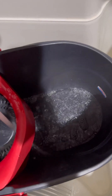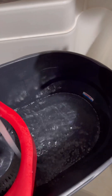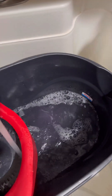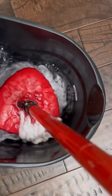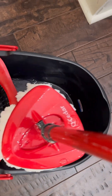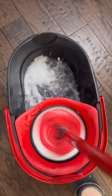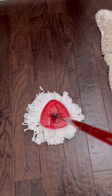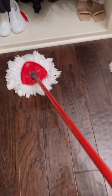I'm ready to mop. I like to use hot water — I feel like it cleans better than cold water. You can use whatever solution you want, whatever is safe for your floors. This is literally the best mop you'll ever own. Oh my gosh, it smells so good!